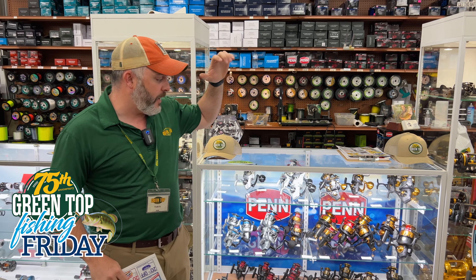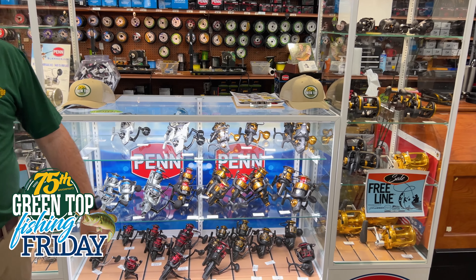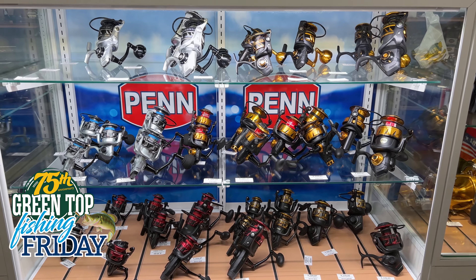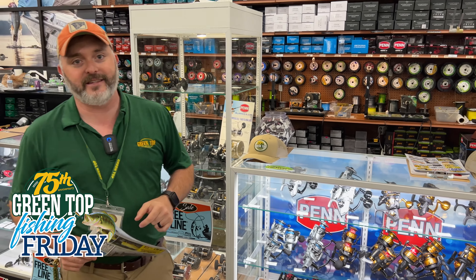Today we're hanging out over here at our brand new pin display. Just got this thing wired up this week — absolutely looking gorgeous and stocked about as good as we've seen it in a long long time. And while we're talking pin, for the Father's Day sale this is also our annual pin day sale.